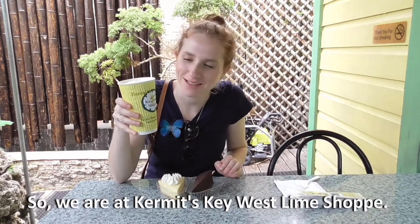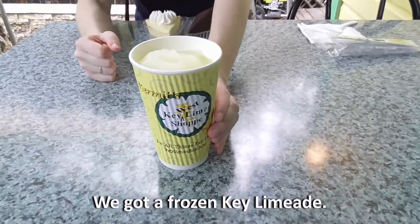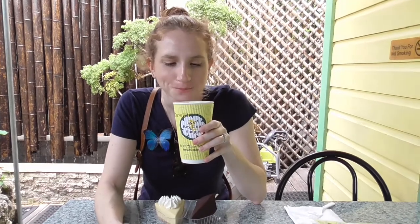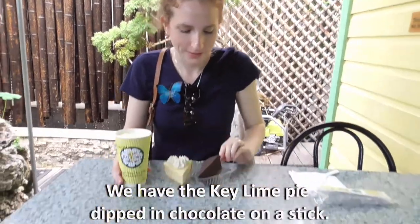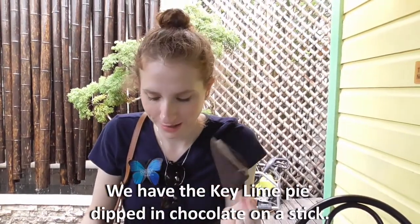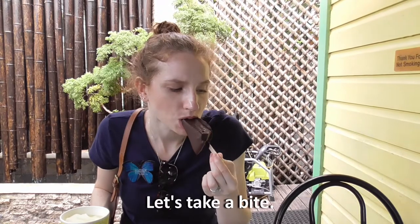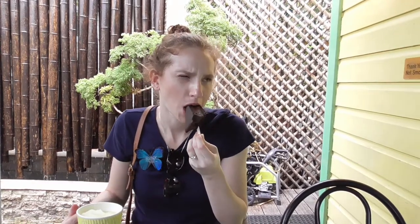We're at Kermit's Key West Lime show. Got a frozen key lime treat. It's really good. It's really refreshing. We have the key lime pie — we have the one dipped in chocolate on a stick and the traditional key lime pie. Take a bite — there's a layer of coffee. It's creamy. Sweet and also tart. Mm.